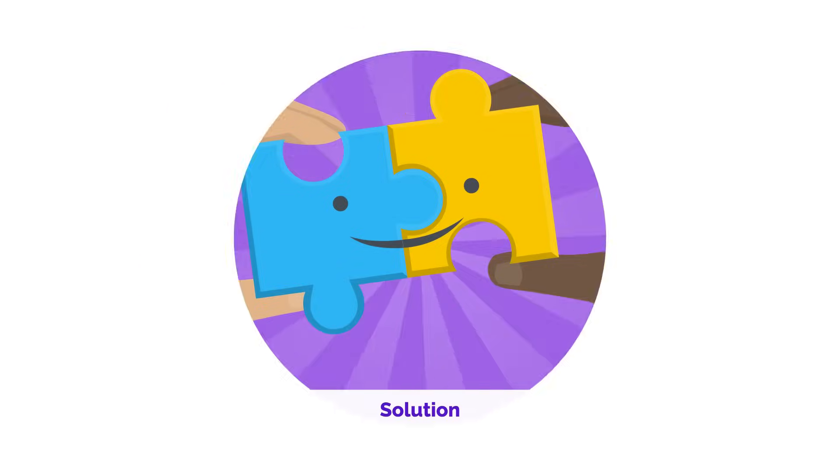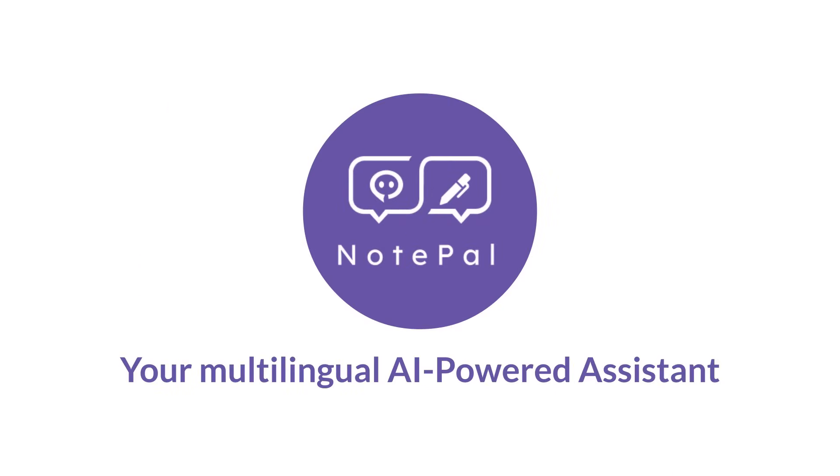There is a solution out there — Notepal, the ultimate AI-powered assistant.